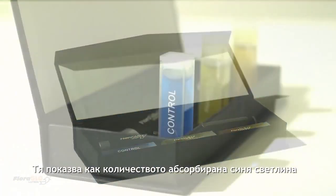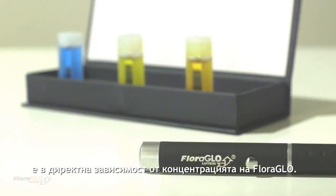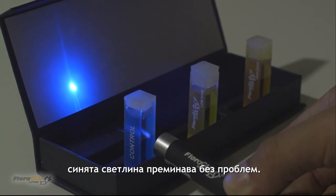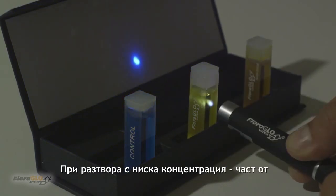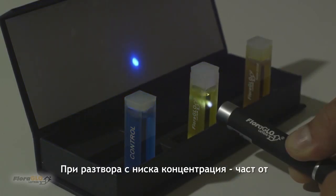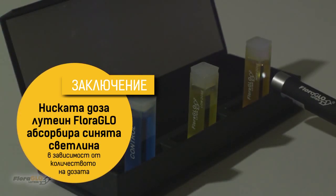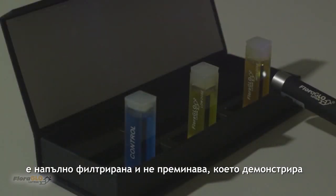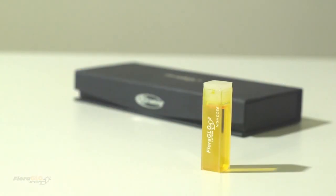In this demo, the amount of blue light absorbed is directly related to the amount of Floraglow lutein present in the solution. When blue light is shone through the control vial containing no Floraglow lutein, the blue light clearly passes through the solution. When shone through the low dose solution, some blue light is filtered but still passes through and is visible. For the high dose solution, blue light is completely filtered out and doesn't pass through, illustrating Floraglow lutein's ability to completely filter out harmful blue light.